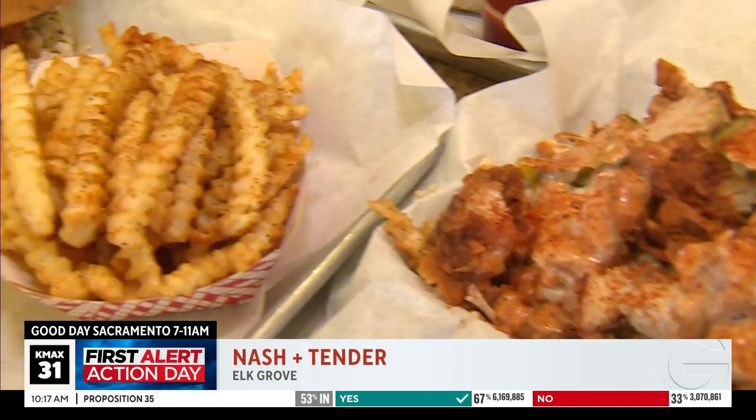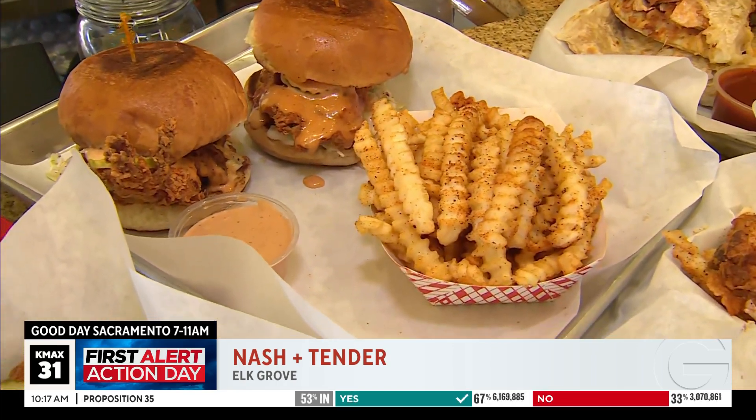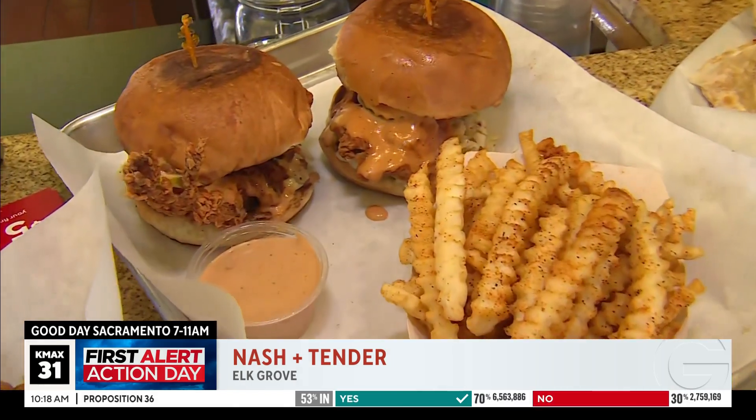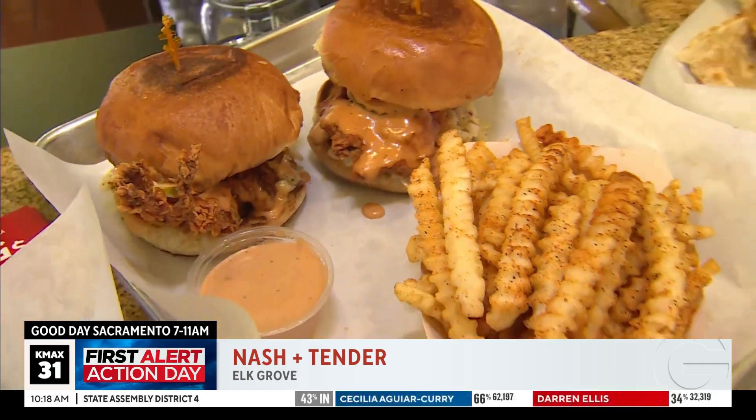Moving forward to our combo number one — you can never go wrong with a basic chicken sandwich. Our combo one comes with two. So if you're not feeling super hungry, get one and share it with someone else. But if you're super hungry, then there you go — two for you. Let's not be greedy, but maybe let's.